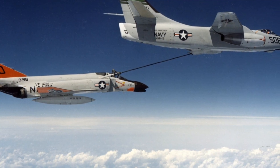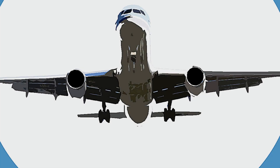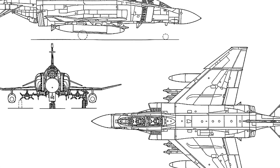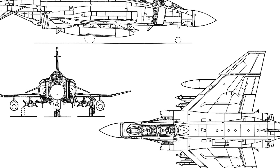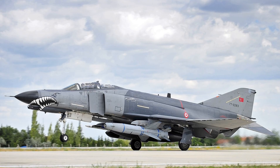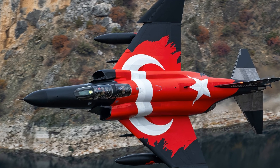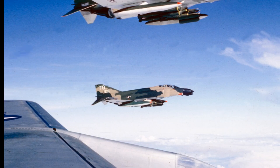The F-4 Phantom II's design and capabilities left a lasting mark on military aviation and strategic air power. Its multi-role nature set a precedent for future fighter aircraft, blending speed, payload, and avionics in a way that few others matched for decades. Even after being phased out of frontline U.S. service by the late 1990s, the Phantom remained active in other air forces. Turkey, Greece, Japan, and other nations continued to operate upgraded versions well into the 21st century, with Turkey's Terminator variant expected to fly until at least 2030. The Phantom also holds a unique place in aviation culture as the only aircraft flown by both the U.S. Air Force Thunderbirds and the U.S. Navy Blue Angels flight demonstration teams, highlighting its versatility and reliability across diverse missions, from combat to public displays.